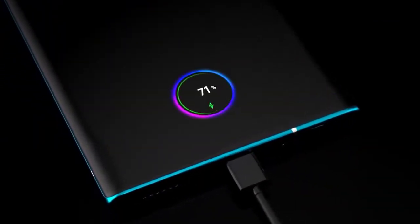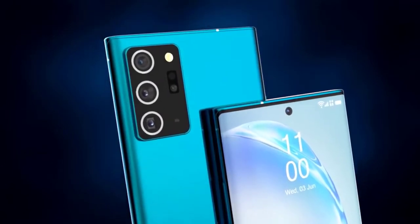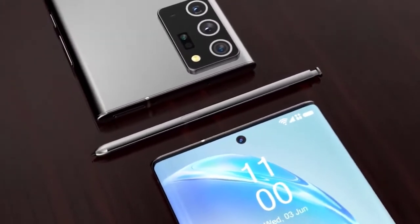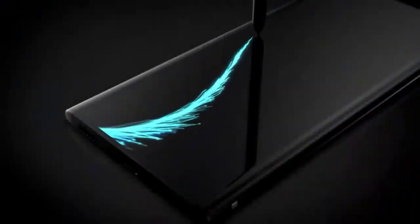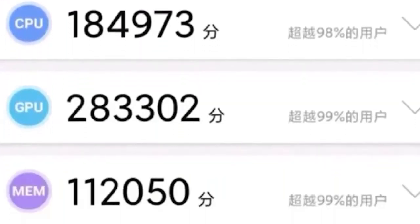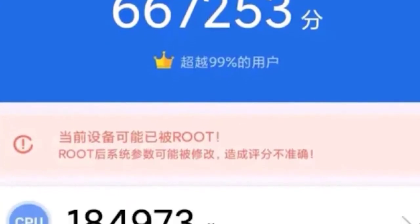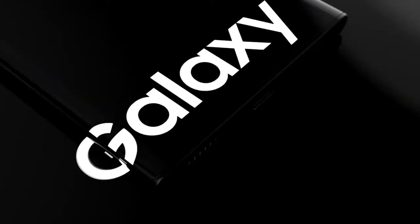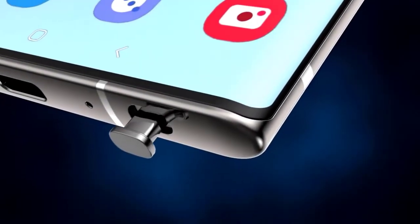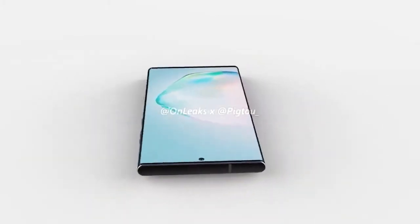We have news on the five-nanometer Exynos 992, and we're still waiting to hear if it will be included in the Note. For those in Snapdragon regions, good news — many were claiming there's no Snapdragon 865 Plus this year, but those people were wrong. We now have benchmark results. The Snapdragon 865 Plus scored an overall 667,253 on AnTuTu benchmark — 185k for the CPU, 283k for the GPU, 112k for memory, and 87k for storage. To put this in perspective, the Snapdragon 865 scored around 604,000, so this is just over 10% faster.